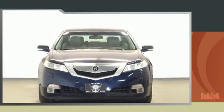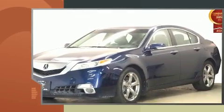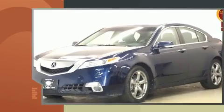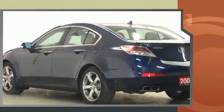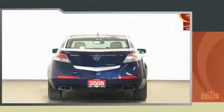Come test drive this 2009 Acura TL. This four-door, five-passenger sedan provides exceptional value. A 3.7-liter V6 engine pairs with a sophisticated five-speed automatic transmission, providing a spirited yet composed ride and drive.